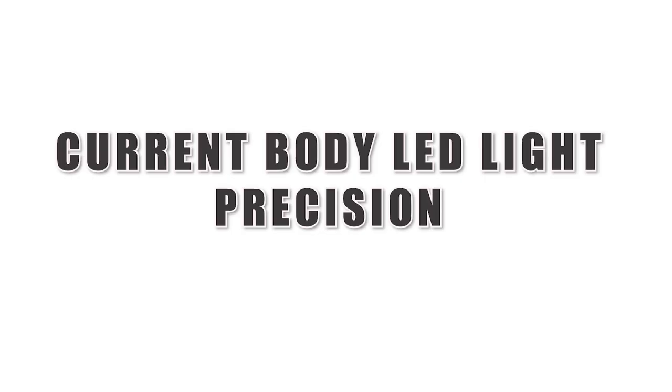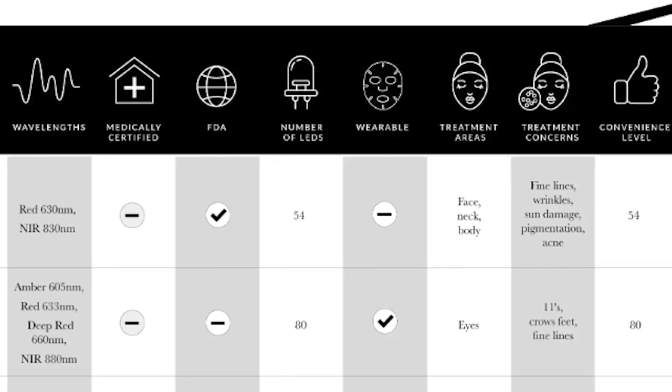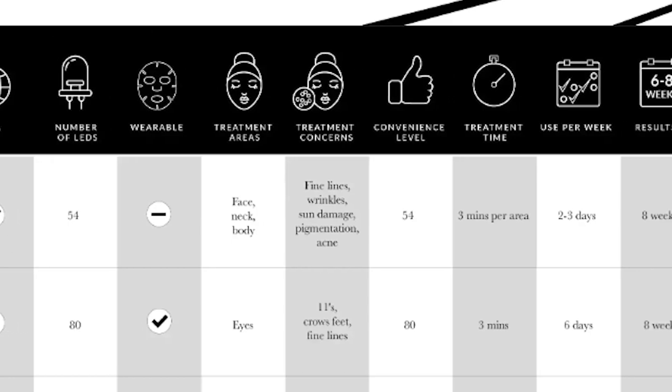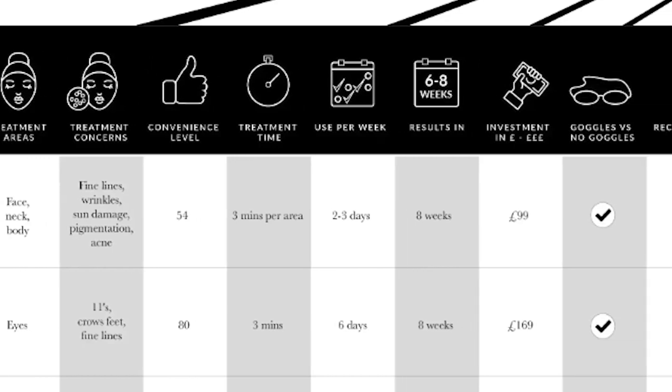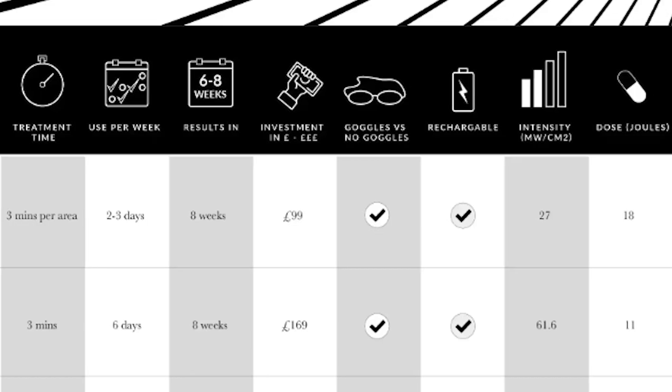I also own the CurrentBody Precision One, which is a handheld device with red and near infrared. It is not medically certified but is FDA cleared, has 54 bulbs, and is not wearable since you have to hold it. You treat different body parts for three minutes each, two to three days a week, and it takes about eight weeks to see results. It's rechargeable. I don't use handheld devices as much because you have to physically hold it for three minutes, but it's a really good option if you're looking for a handheld.